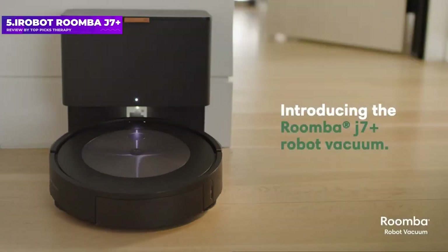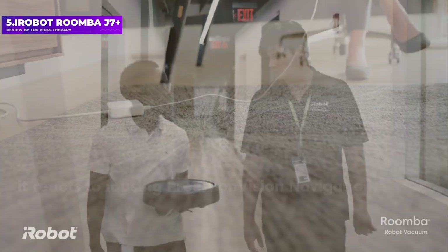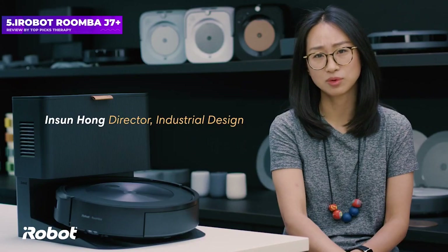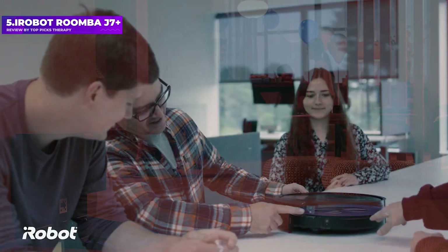iRobot will replace any J7 Plus that fails to avoid solid pet waste. This robot vacuum is constantly learning with every run, making it one of the smartest we've seen — earning a Tom's Guide 2022 award for best robot vacuum. The J7 Plus comes with a cleaning base that can hold up to 60 days of debris and is more compact than other bases.